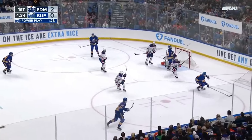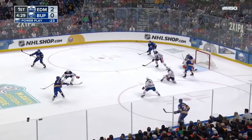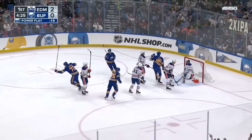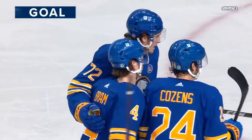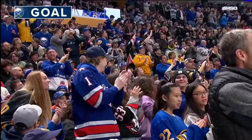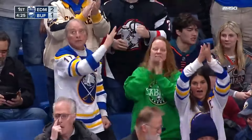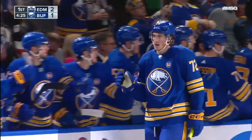Cousins to Darlene, back to Cousins — one-timer, Skinner makes the stop and it comes back to the line. Finders keepers — Sabres goal! It is a 2-1 Edmonton lead now with four and a quarter to go in the first.